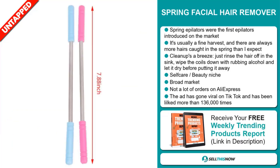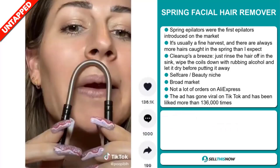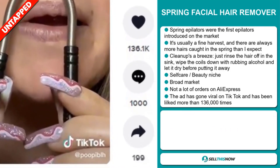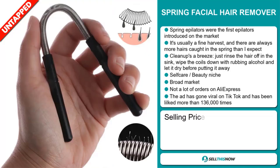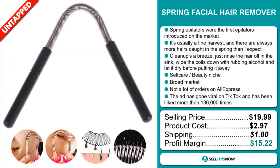So far, there haven't been many orders on AliExpress, so you could definitely take advantage of this. The ad has gone viral on TikTok and it's been liked more than 136,000 times. The selling price for the Spring Facial Hair Remover is just under $20, whereas the product cost is only $2.97. Shipping will set you back $1.80, so you're looking at a good profit margin of $15.22.